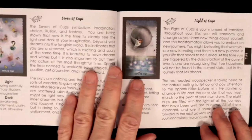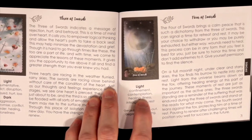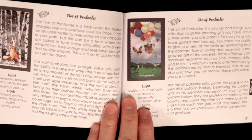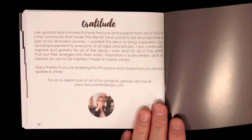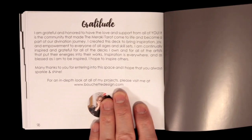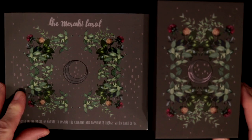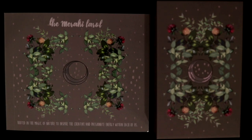The Meraki Tarot — if you don't have this, what are you doing? They also cover the meanings of the extra cards and end the book with a gratitude section. Head over to Bouchette Design now and take a look. From my reactions you can clearly tell what I think of it. Let me know what you think of the massive amount of love, care, and passion that went into this deck. Thanks for watching and see you next time.